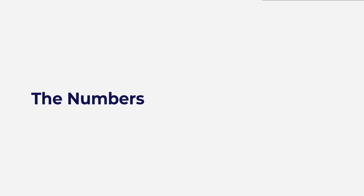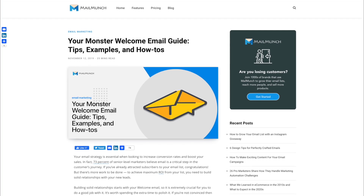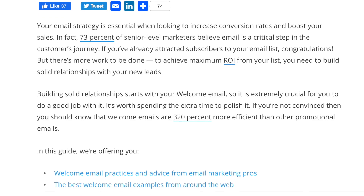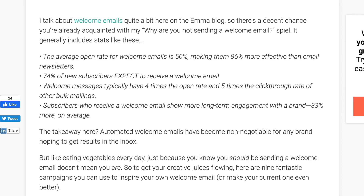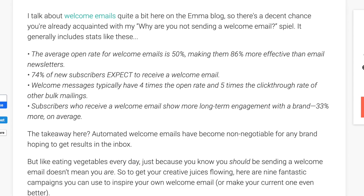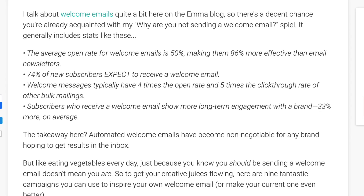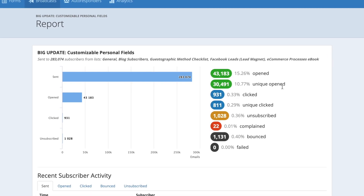Welcome emails work. There have been numerous studies to prove that welcome emails are more engaging than any other type of marketing emails. My Emma has shown that 74% of new subscribers expect to receive a welcome email, and subscribers who receive welcome emails show 33% more long-term brand engagement than those who don't. So in order to boost email metrics and sales, you have to incorporate welcome emails in your marketing strategy.